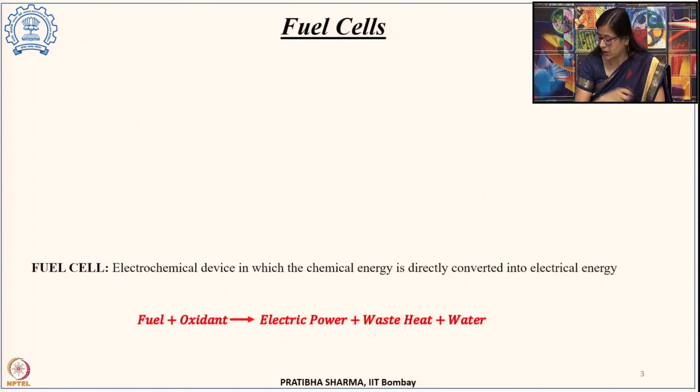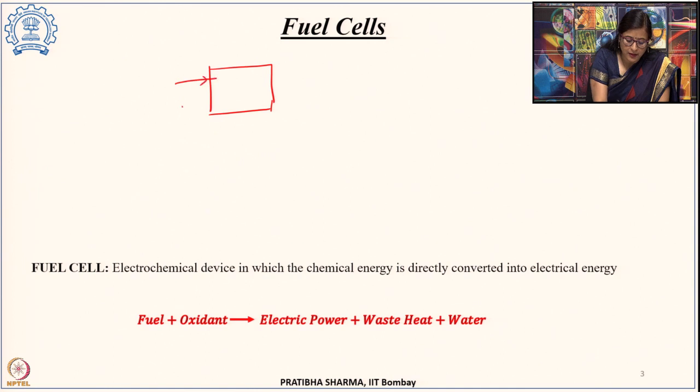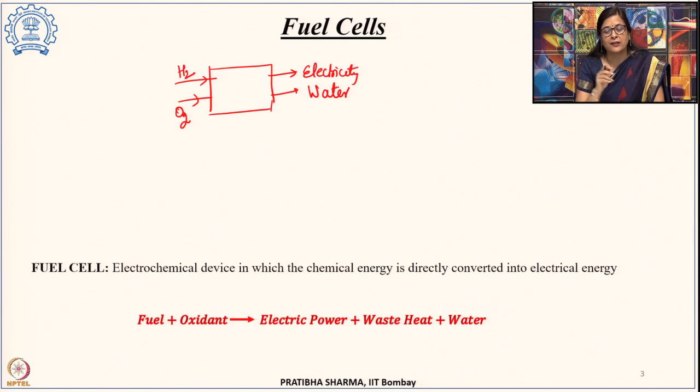If we consider a fuel cell as a black box, it takes hydrogen and oxygen as inputs and gives electricity and water as output. As long as we provide the fuel and oxygen, it will keep supplying electricity ideally. In that sense it works like an internal combustion engine. However, fuel cells are electrochemical devices which convert the chemical energy of fuel directly into electrical energy.